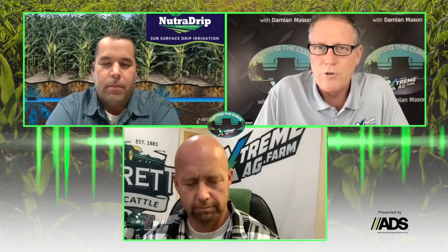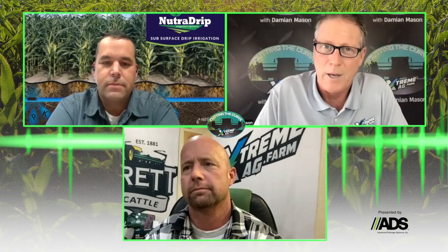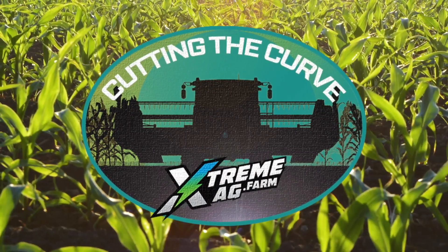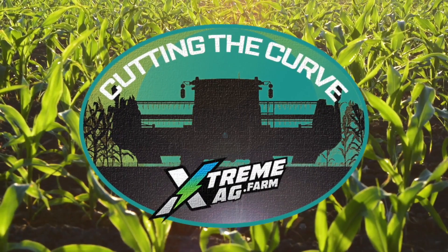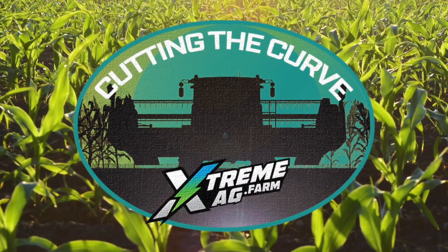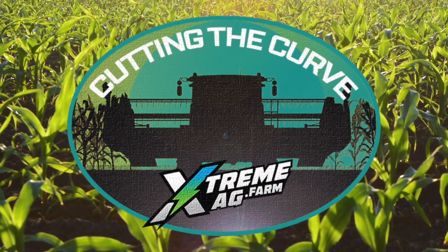Do you know your soil's moisture level? That's what we're digging into in this episode of Extreme Ag's Cutting the Curve. Welcome to Extreme Ag's Cutting the Curve podcast, where you get a guaranteed return on investment of your time as we cut your learning curve with the information you can apply to your farming operation immediately.